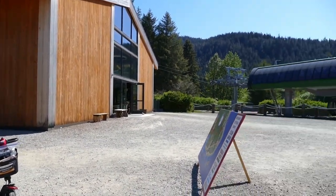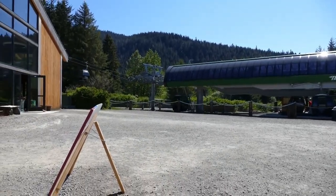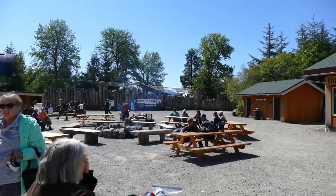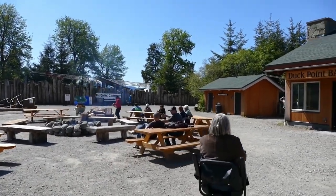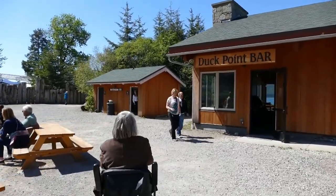The building behind Cheryl is where they have all of the tour operations — so if you're reserving a tour, that's where you'd go. You can also see the gondola here; this one goes between the two sides of the island and doesn't get very high. In this area there's a spot by the fire where you can sit, a bar called the Duck Point Bar, and ahead there are some accessible restrooms.